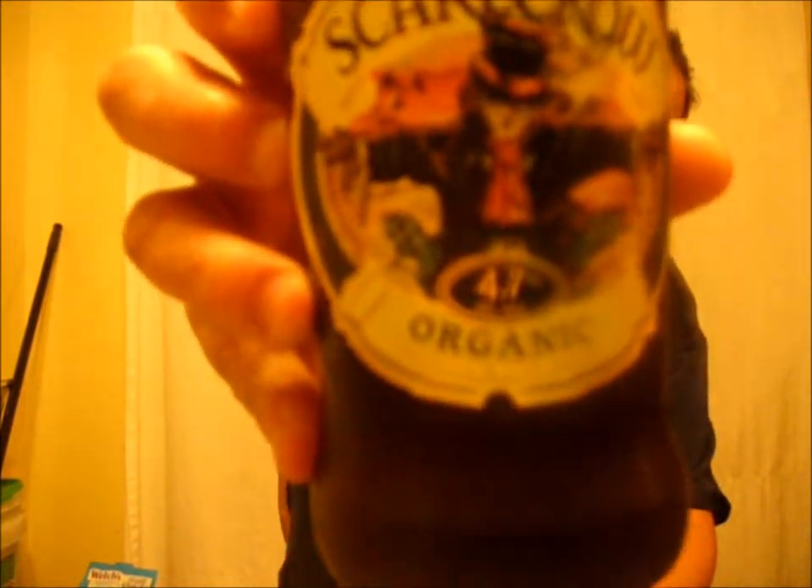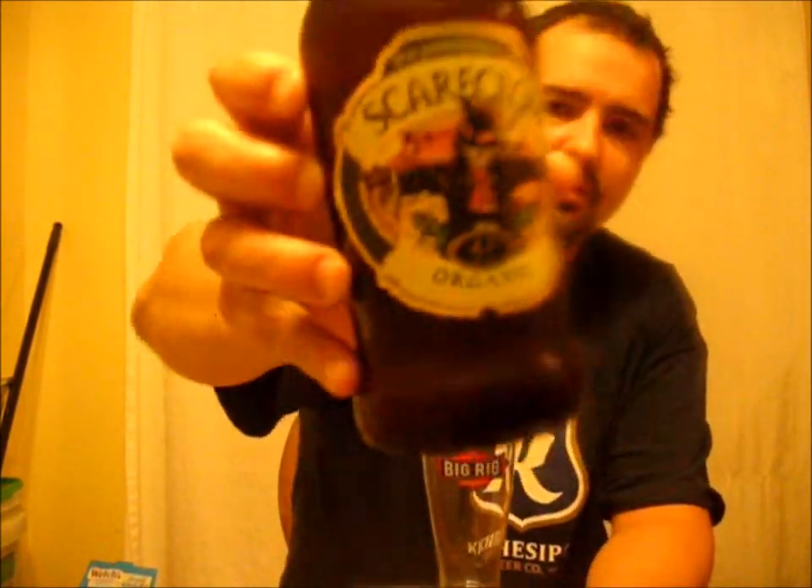It comes in at 4.7% ABV. The label is freaking awesome. I love that label. That's the one thing about this company — I really like their labels and their artwork. It's really cool.